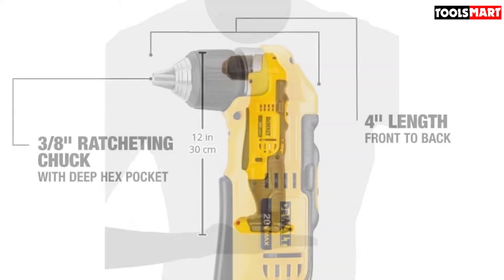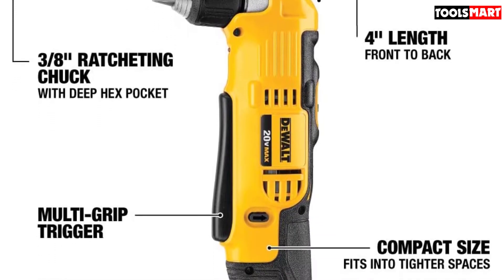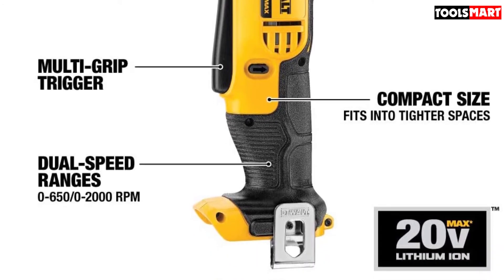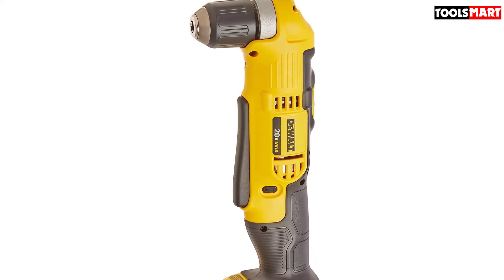This cordless drill comes equipped with a 3/8 inch chuck with a deep hex pocket, allowing you to fully insert 2-inch hex bits for use in hard-to-reach spaces. Overall, if you want a really compact and tough 90-degree drill for your projects, the DCD740B by DeWalt is one of my top recommendations.